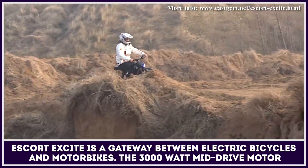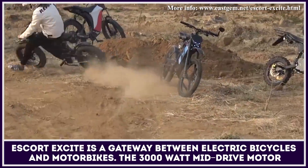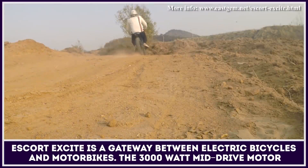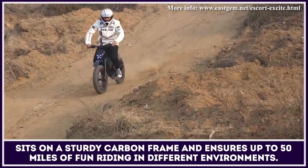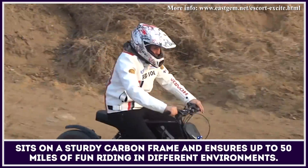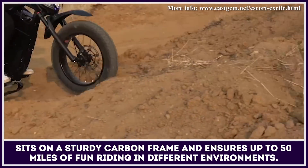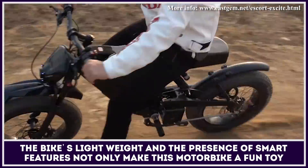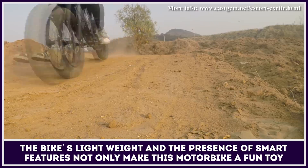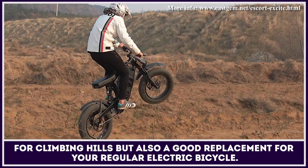Escort Excite is a gateway between electric bicycles and motorcycles. The 3,000W mid-drive motor sits on a sturdy carbon fibre frame and ensures up to 50 miles of fun riding in different environments. The bike's light weight and the presence of smart features not only make this motorbike a fun toy for climbing hills, but also a good replacement for your regular electric bicycle.